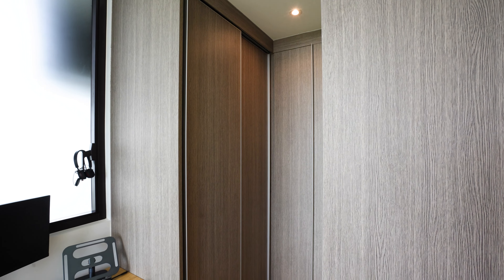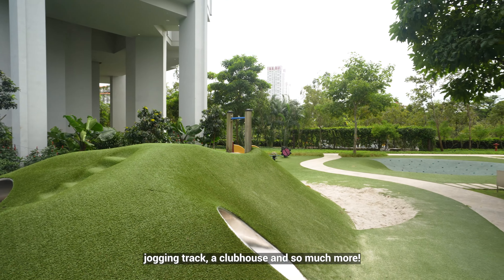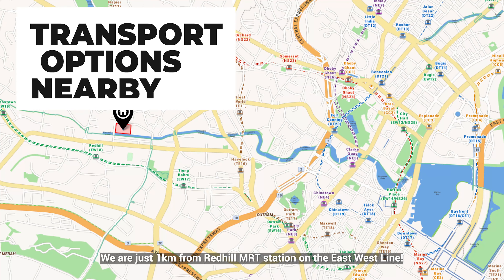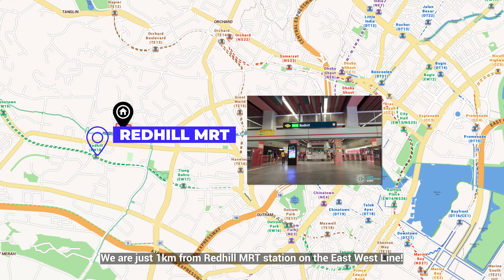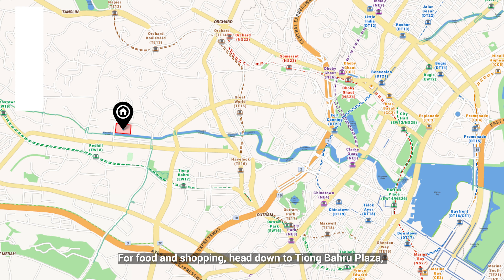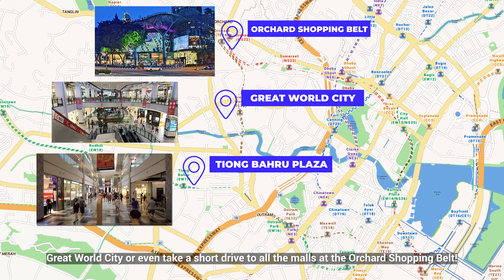The Crest is filled with amenities including a gorgeous lap pool, jogging track, a clubhouse, and so much more. We are just 1km from Redhill MRT station on the east-west line. For food and shopping, head down to Tiong Bahru Plaza, Great World City, or even take a short drive to all the malls at the Orchard Shopping Belt.